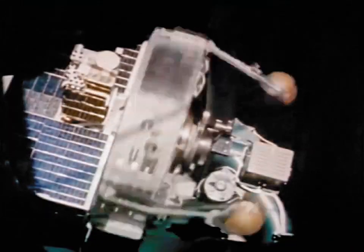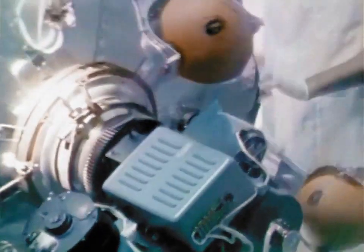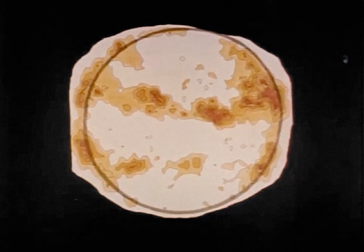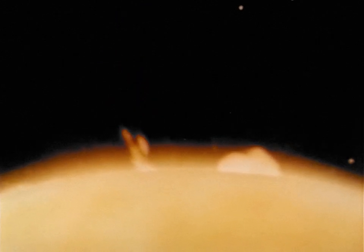Two spacecraft in the orbiting solar observatory series are studying the Sun and its influence on the Earth. The Sun is the nearest star to our planet and the only one we can study in detail. Here's an ultraviolet view as never before seen — it indicates solar heat in excess of a million and a half degrees. Orbiting solar observatories will also serve as watchdogs for future space travelers, enabling those on the ground to advise astronauts of solar activity, warning them when they should come in out of possibly hazardous solar storms.